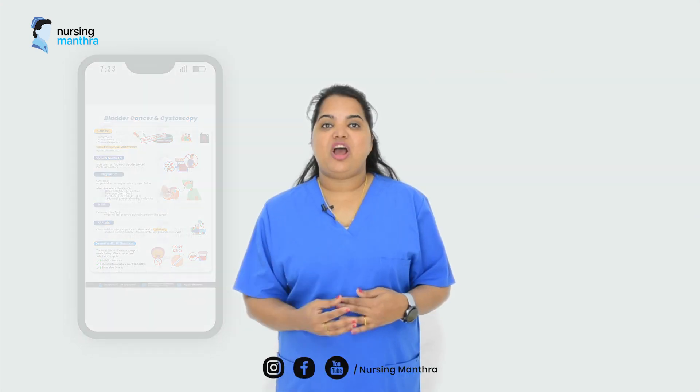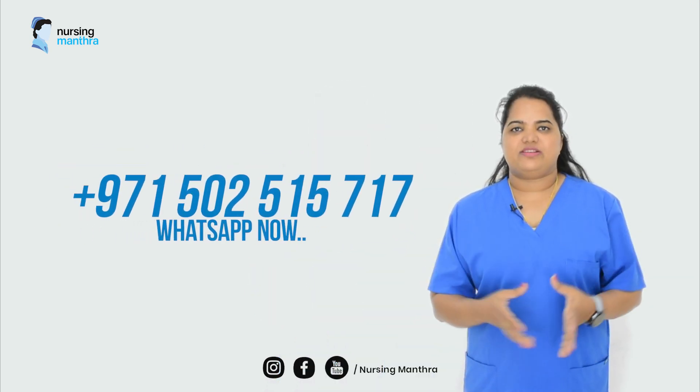Select your package now and get started. For more information about the subscription plans, you can contact Nursing Mantra on WhatsApp.